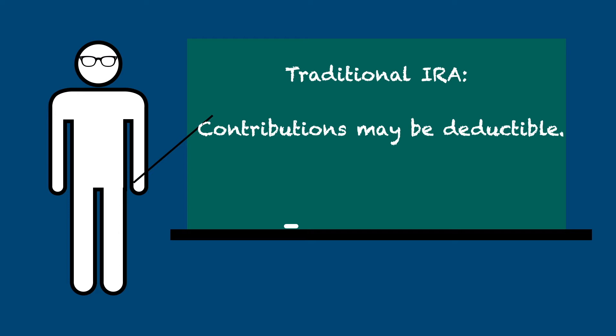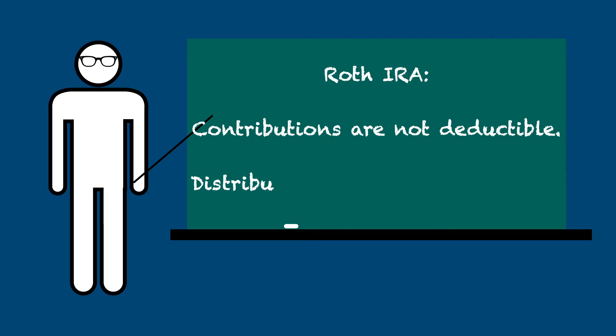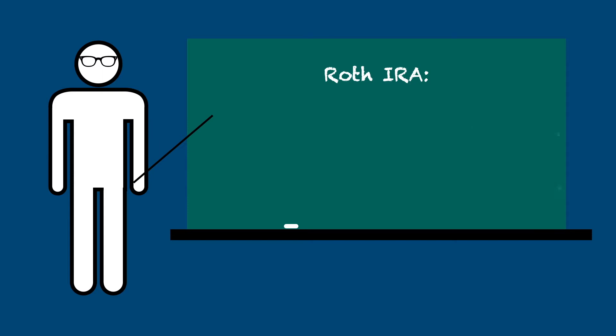Briefly stated, with a traditional IRA, you can receive an immediate tax benefit when you contribute to it, and pay taxes on the contributions and earnings when you withdraw them. With a Roth IRA, you do not receive an immediate tax benefit when you make contributions, but when qualifying distributions from the Roth IRA are made, they are generally tax-free. Since after several years most of the value in the account is usually earnings, this essentially swaps an upfront tax benefit for a much larger one later on.